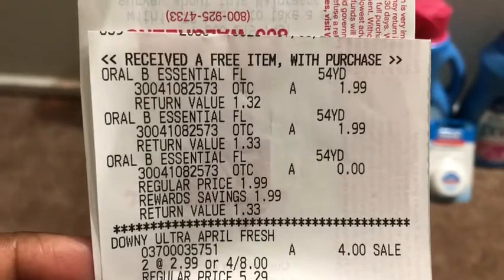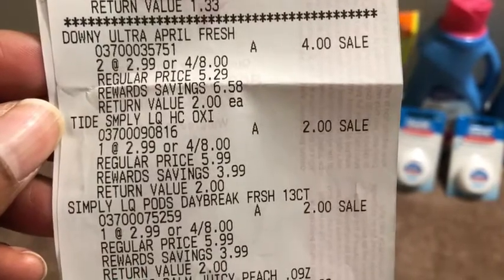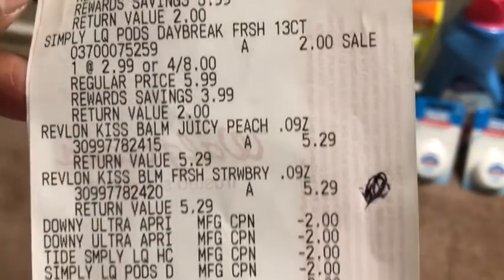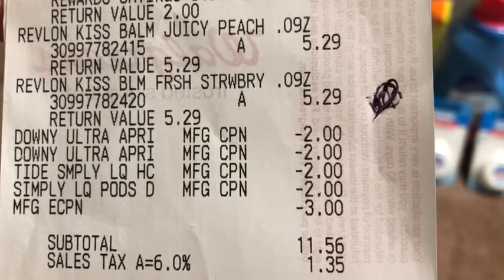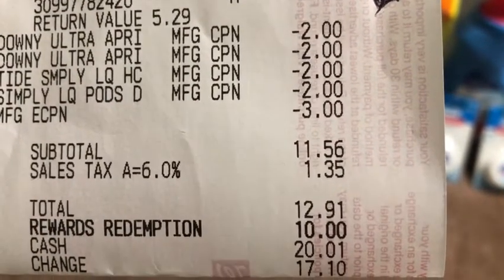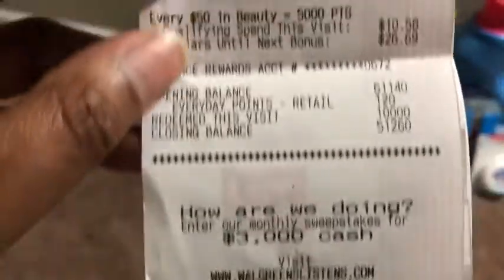On the receipt you can see the Oral-B floss, the Downy, the Tide Simply Liquid, the pods, and my Kiss Bomb. Then you can see all of my coupons applied. My digital total was $11.56; after taxes it was $12.91. I rolled in my 10,000 points and basically paid $2.91.